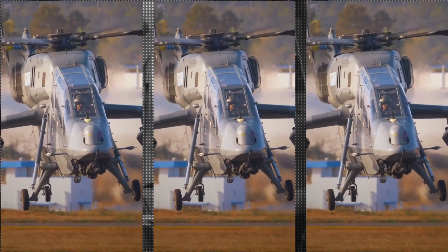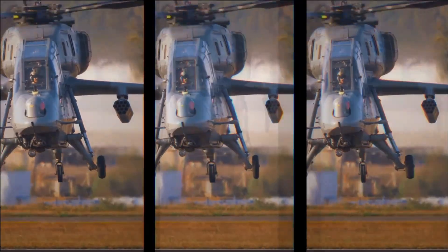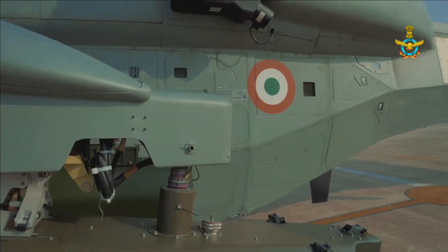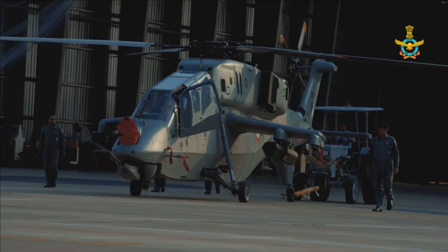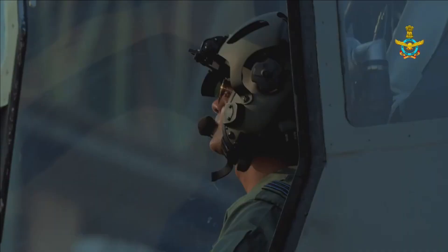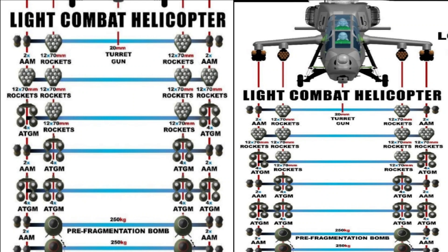Weapons include air-to-air missiles, 70mm rockets, 20mm turret gun, anti-tank guided missiles, pre-fragmentation bombs, high-drag bombs, and fuel tanks. LCH has four hardpoints, two on either side, where weapons can be loaded in almost all permutations and combinations. For example, it can carry 16 anti-tank guided missiles in a pure anti-tank role, four on each hardpoint. It can also carry eight ATGMs on two hardpoints and four air-to-air missiles or two 70mm rocket pods on the remaining two hardpoints. It can also carry two 250 kg bombs — either pre-fragmentation or high-drag bombs — along with four air-to-air missiles.